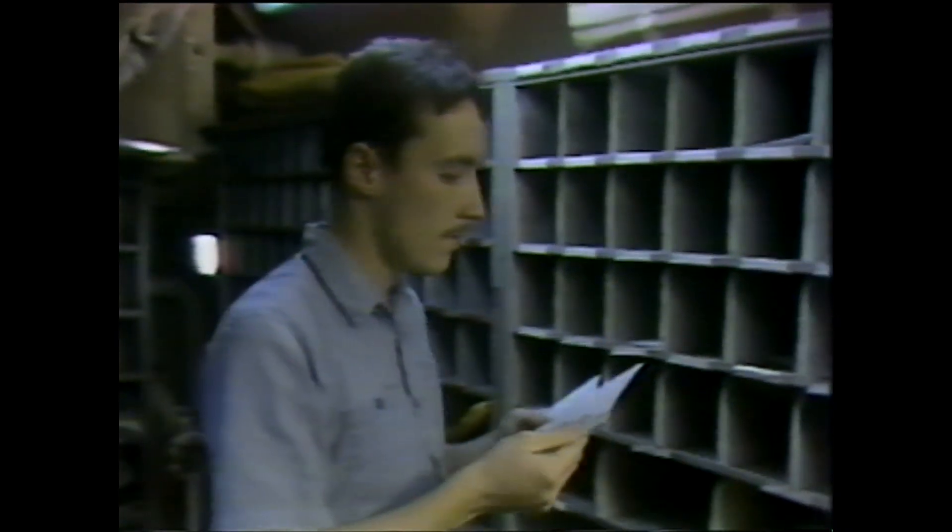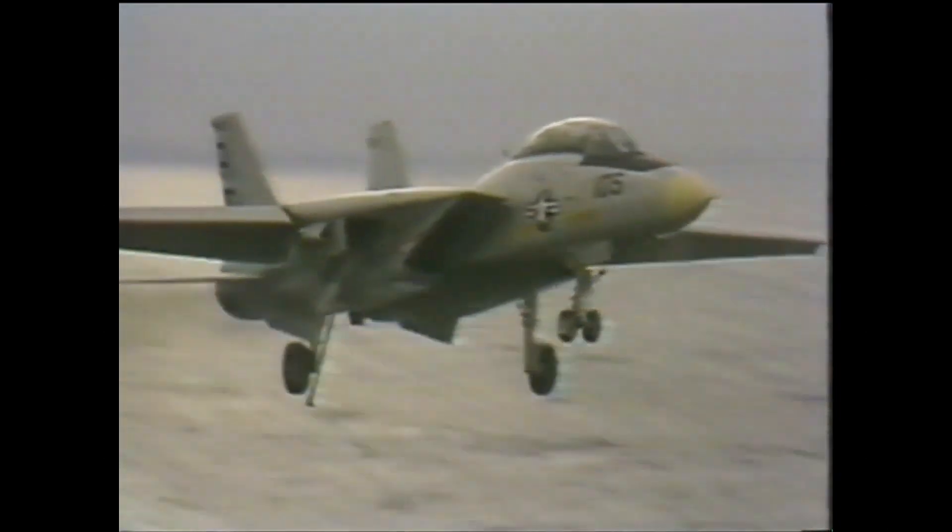The USS America may have the same population as Capitol Heights, Maryland, but there are some differences between the two cities. Public transportation? Feet. Women? None — not even one. And then there's the noise. Day and night, those rumblings can be heard throughout the ship.